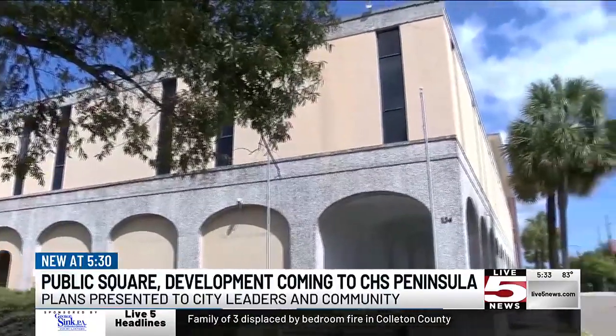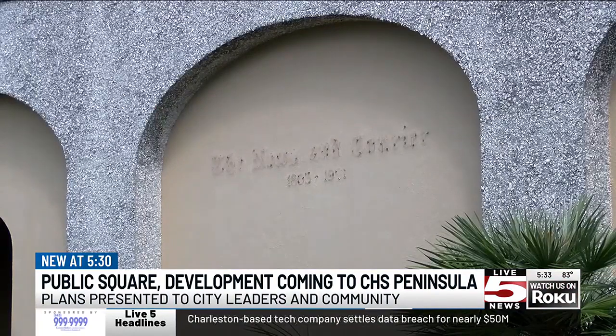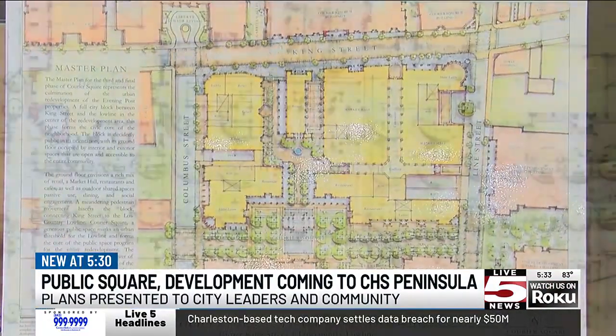Here's where it's all taking place: on Upper King Street between Line and Columbus Streets, located at the old Post and Courier Building. Officials say the plan is for the square to connect with the Lowcountry Lowline.